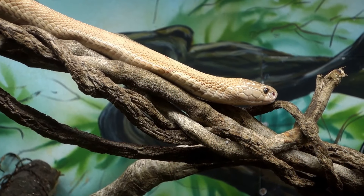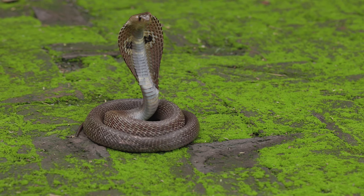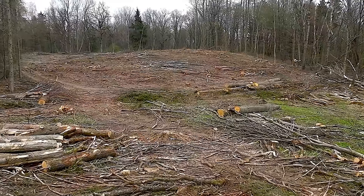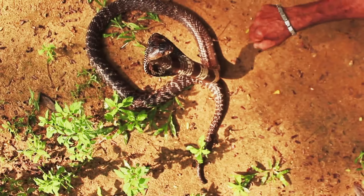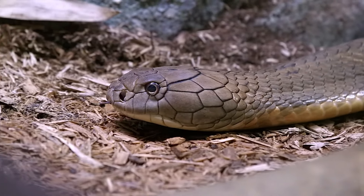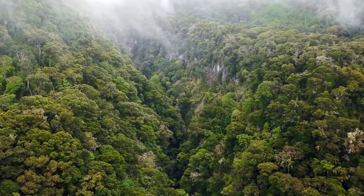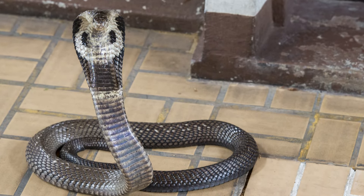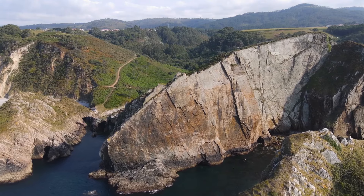Cobras are not generally considered endangered as a group, but some specific types of cobras are in trouble. The Indian cobra, for example, is facing challenges because of habitat loss due to human activities like cutting down forests and building cities. Additionally, people who fear them can sometimes harm or kill them. While cobras aren't endangered worldwide, it's essential to protect their habitats and be careful not to hurt them because they play a crucial role in the environment. Conservation efforts are in place to help ensure that cobras and other animals can thrive in the wild for future generations to enjoy and learn about.